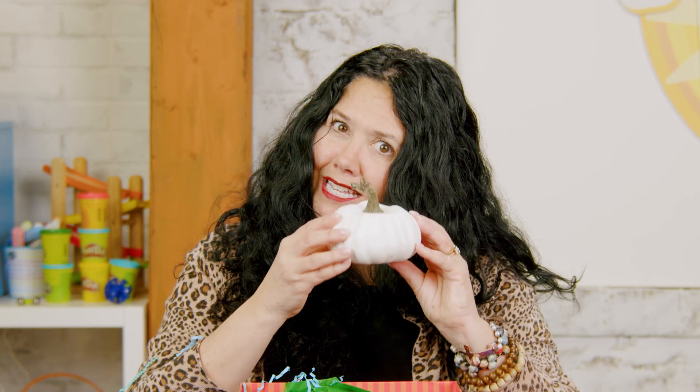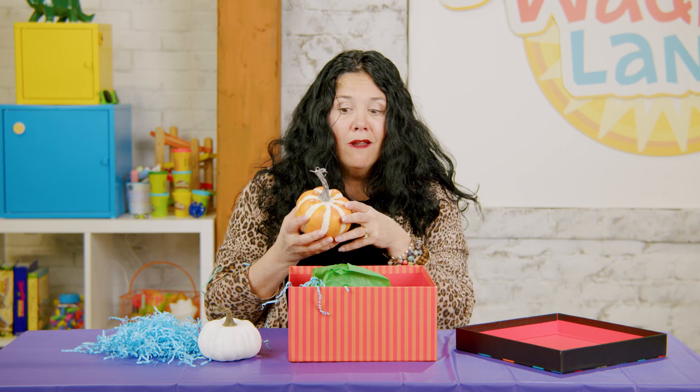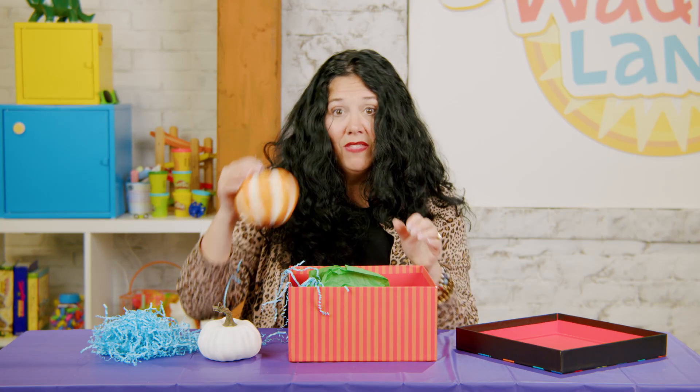Pumpkins can come in all kinds of colors and shapes and sizes. This is a teeny tiny white pumpkin. Let's see what else is in our box — another pumpkin! I like this one, it has orange and a little bit of white, it's pretty, it has stripes. What do you do with pumpkins in the fall? Do you eat pie? You can make pumpkin pie, or you can decorate pumpkins — put crinkle paper on them, paint them, or some people even like to carve a pumpkin and put a funny face on it!